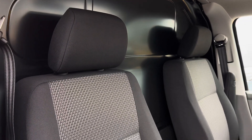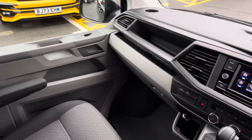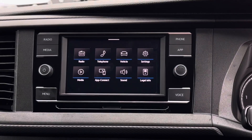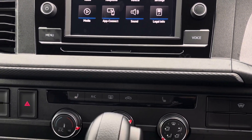Up front in the cab itself there are two singular seats both with two armrests apiece. There is plenty of leg space for the front passenger as well as the driver, and in terms of entertainment, in the centre of the dash there is a 6.5-inch colour touchscreen multimedia system complete with access to DAB radio stations as well as app connect.